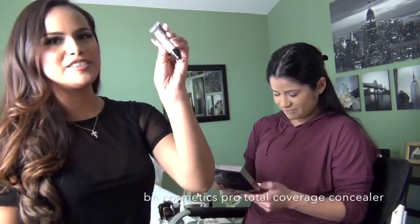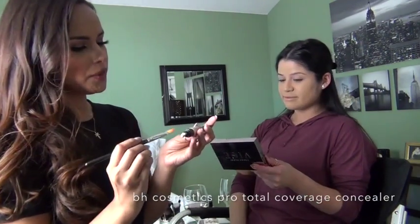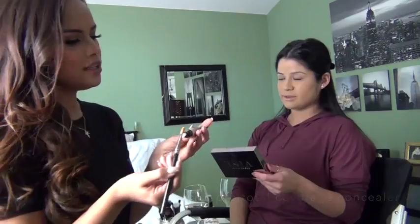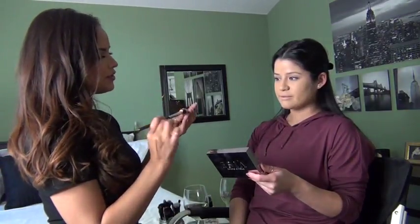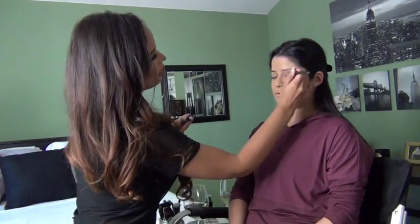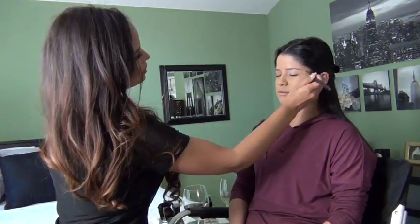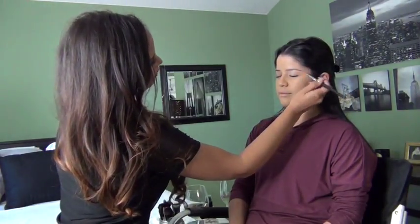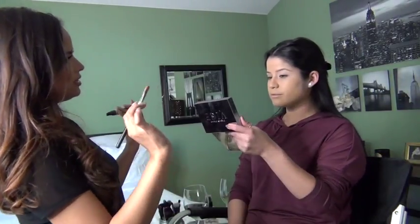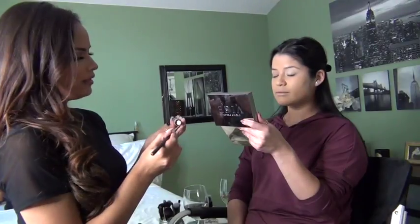I'm using the BH Studio Pro Total Coverage Concealer on her lids as eyeshadow primer, so we're not using it as actual concealer. Just putting a little bit on the brush, closing the eye, and putting the brush all over the eye. If it's a concealer that dries pretty fast you can definitely use it — it doesn't have to be a dedicated primer. Look in the mirror — you can see the difference between that eye and the other. You only need a little bit.